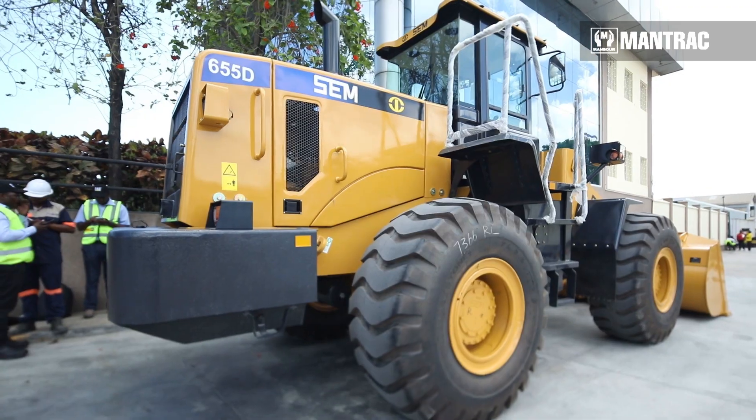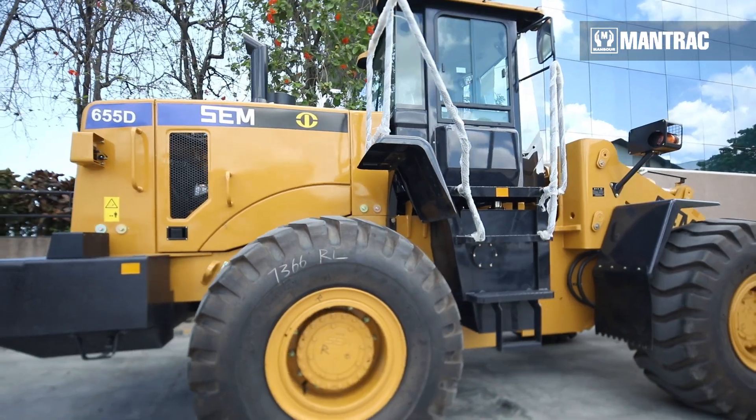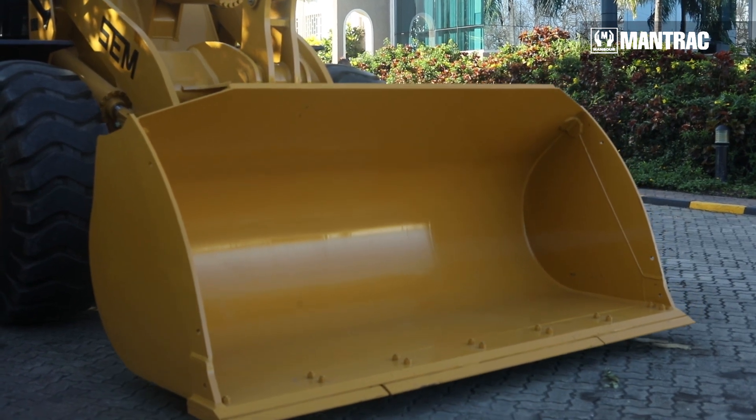The new SEM655D wheel loader is featured with a new engine series designed to improve fuel efficiency and a newly redesigned cabin with 30% more space. Now I will take you through the key features and benefits of the newly designed SEM655D wheel loader.